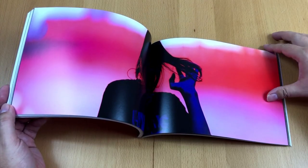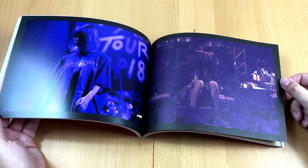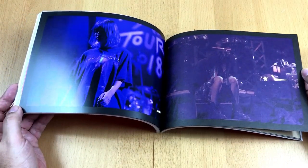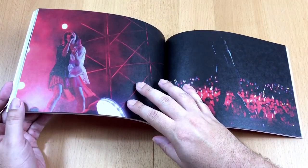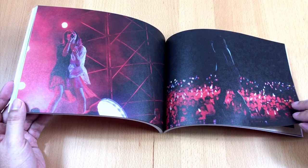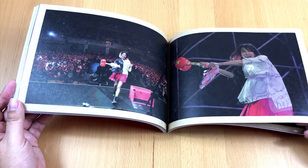Lisa also has strong ties to the anime scene, as she sang various anime openings and endings, mostly for Sword Art Online. In 2015 she had her debut as a voice actress for the Japanese version of the movie Minions. A very busy woman indeed.